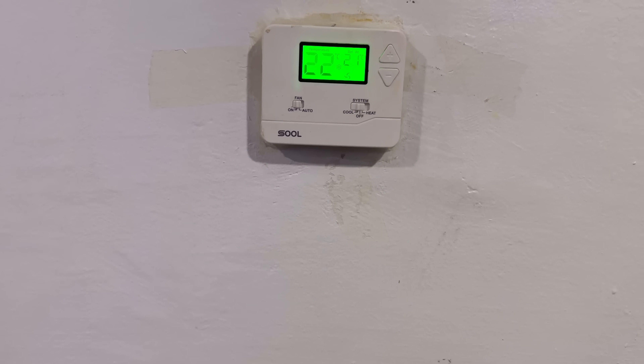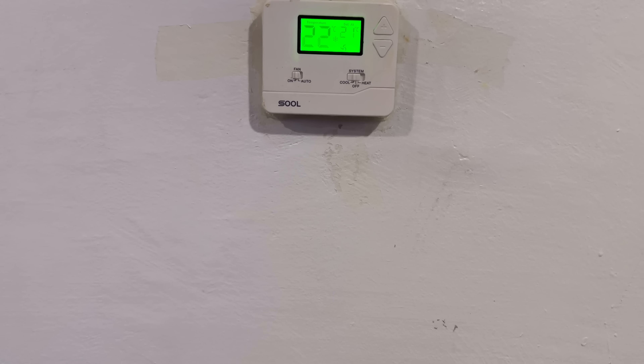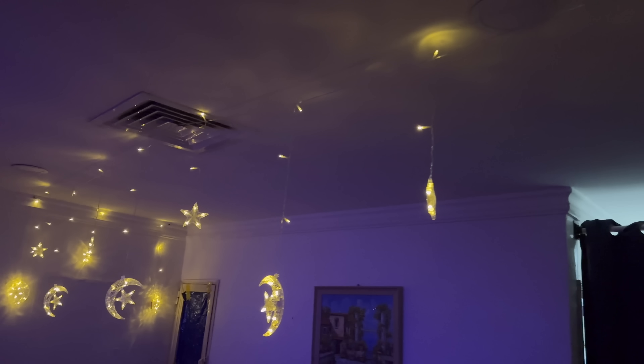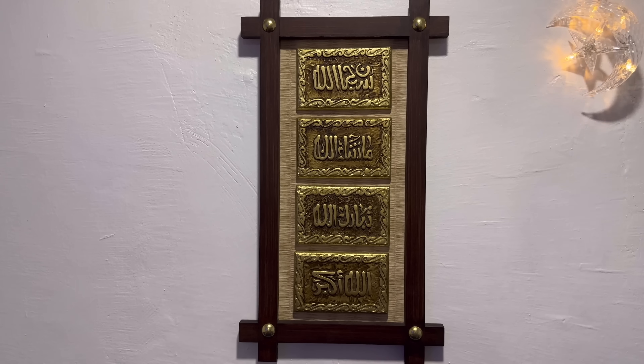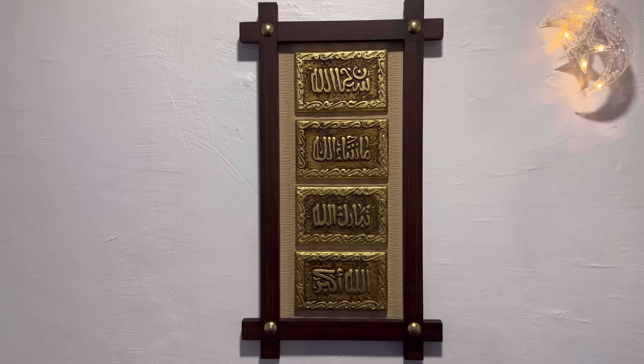For those of you who were wondering, we do have a central air system here. It is very necessary to have air conditioning in Kuwait in the summer. We also added some lights for Ramadan, some decorations. It really makes a relaxing ambience. And this says subhanallah, mashallah, tabarakallah, wallahu akbar.